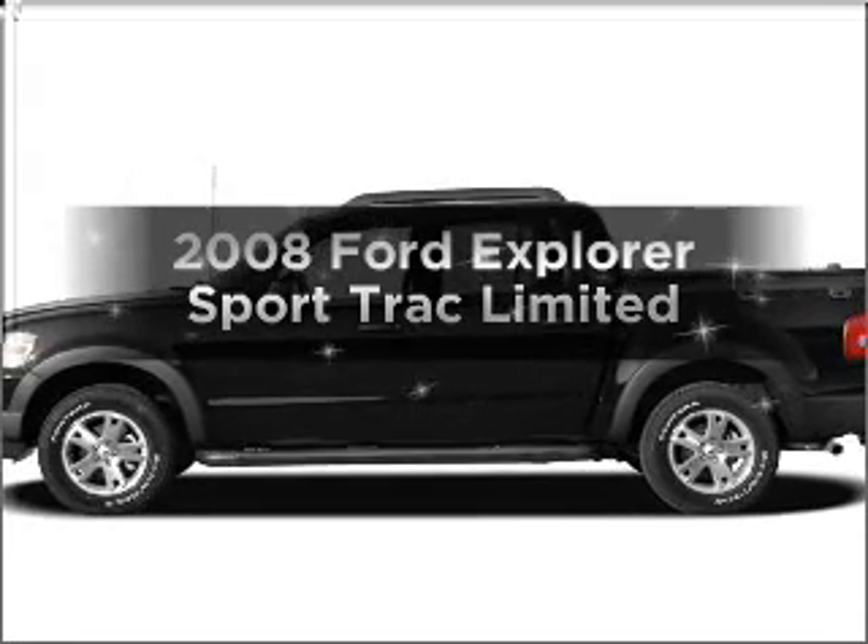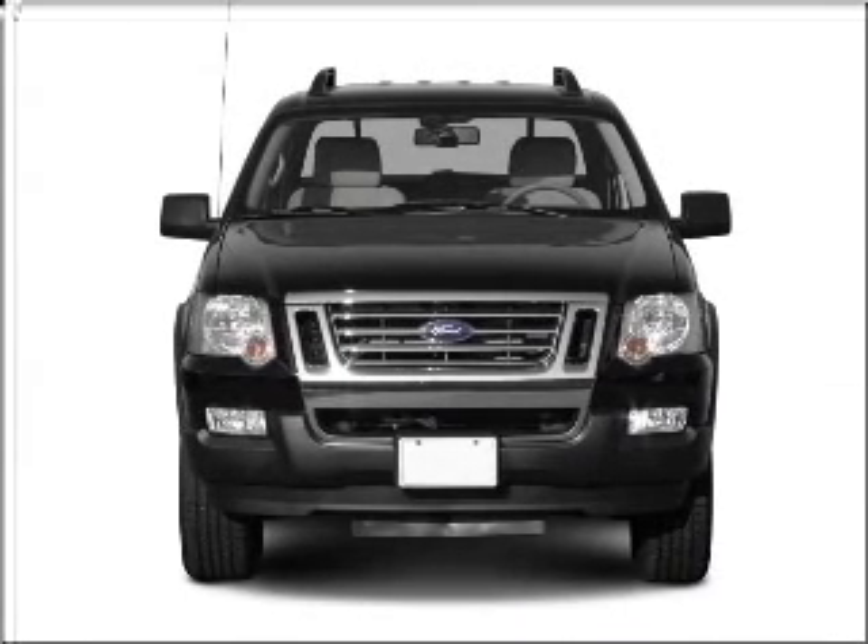Introducing the 2008 Ford Explorer Sport Trac. If you're looking for a first-rate auto, this one could be yours today.